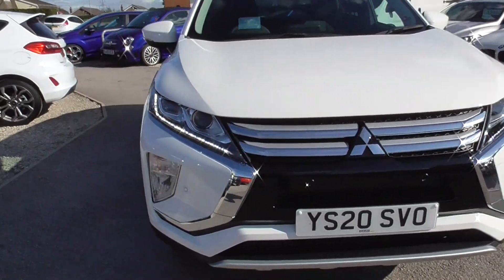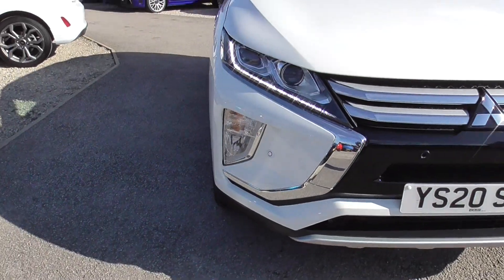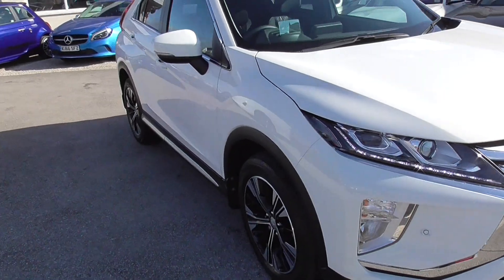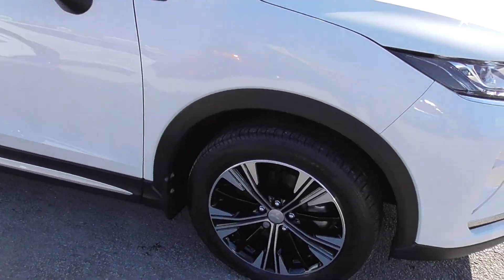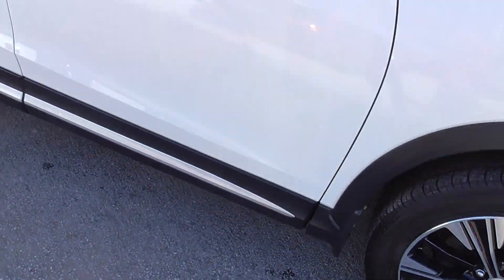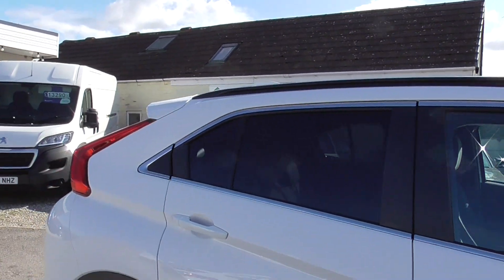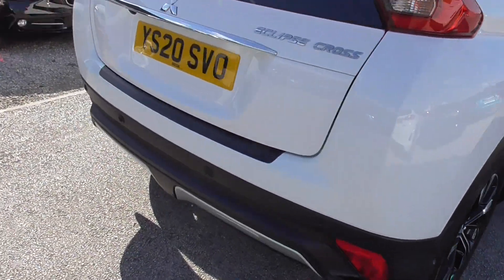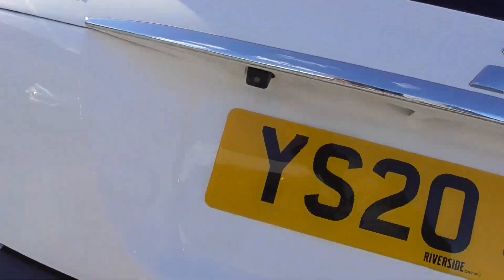Really good spec on this as well — we've got front daytime running lights, gas discharge headlights, front and rear parking sensors and camera, alloy wheels all in great condition, not a mark on them, little mud flaps, tinted windows in the rear, reversing sensors on the back and a camera there.